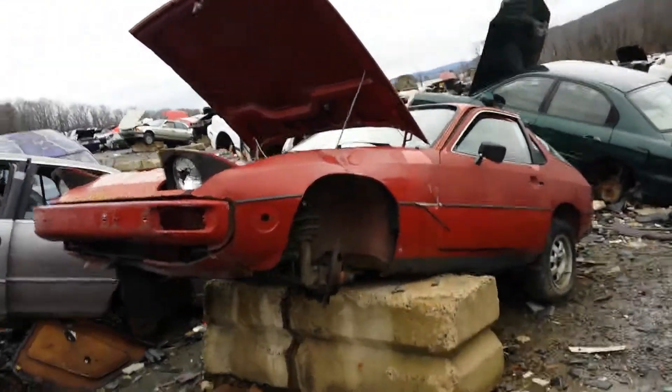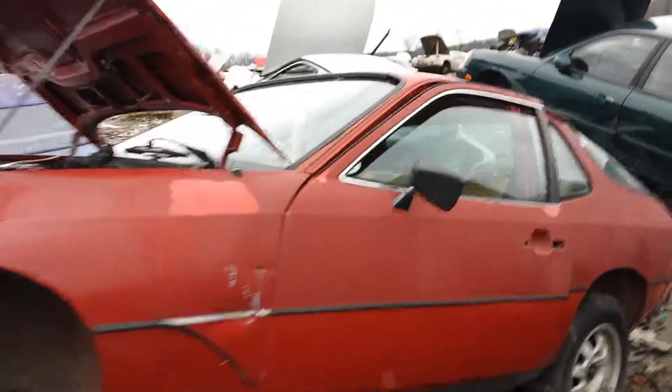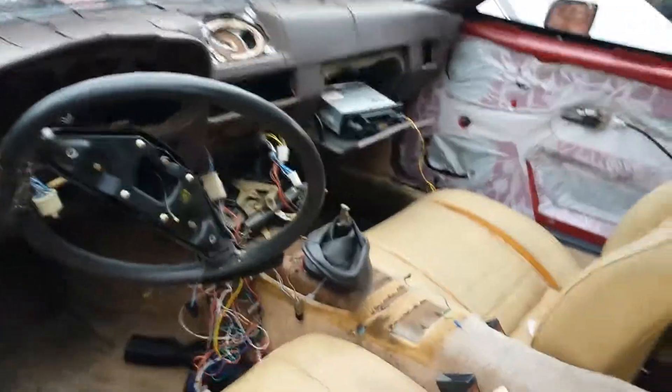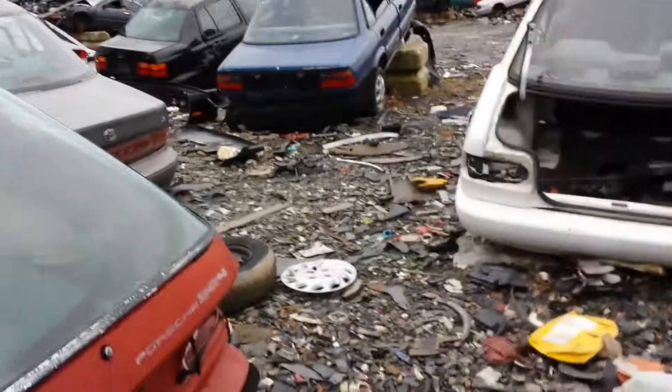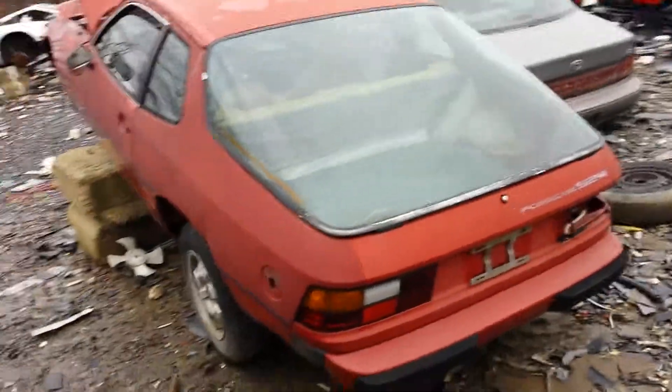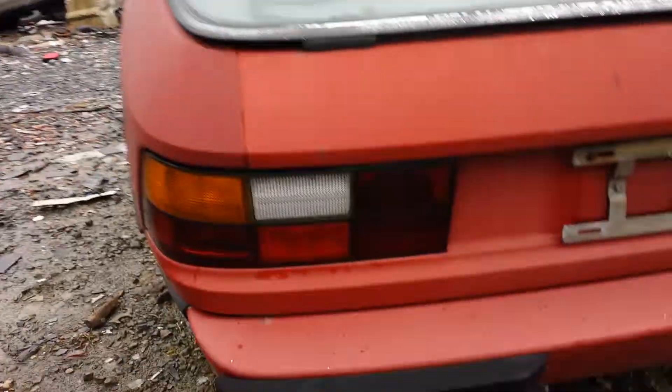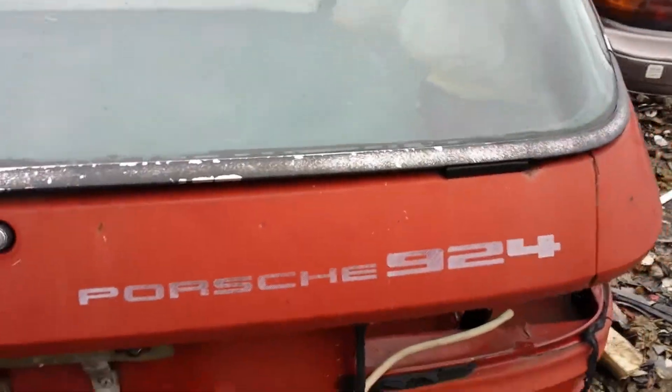About a '79 Porsche 924, non-turbo. Used and abused. Seats ain't in too bad a condition. Looks like the engine's still in it — little four-cylinder engine. The poor man's Porsche. Still got the tail lights back there. Porsche 924.